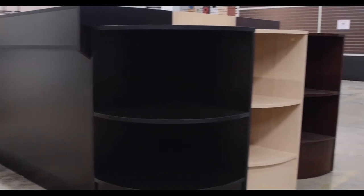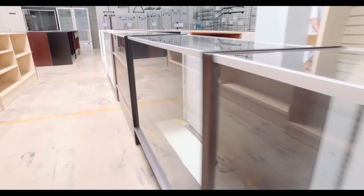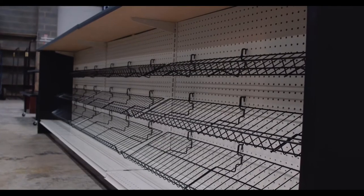Combining cases, counters, and corners allows you to build or layout the exact design you want for your store. Convenient store checkout counters are sold from four-foot increments up to 20 feet long.